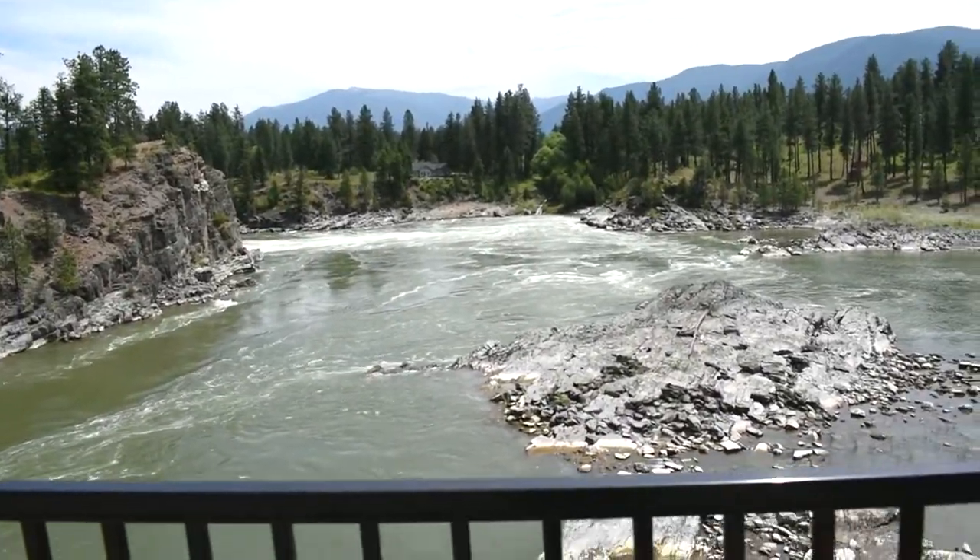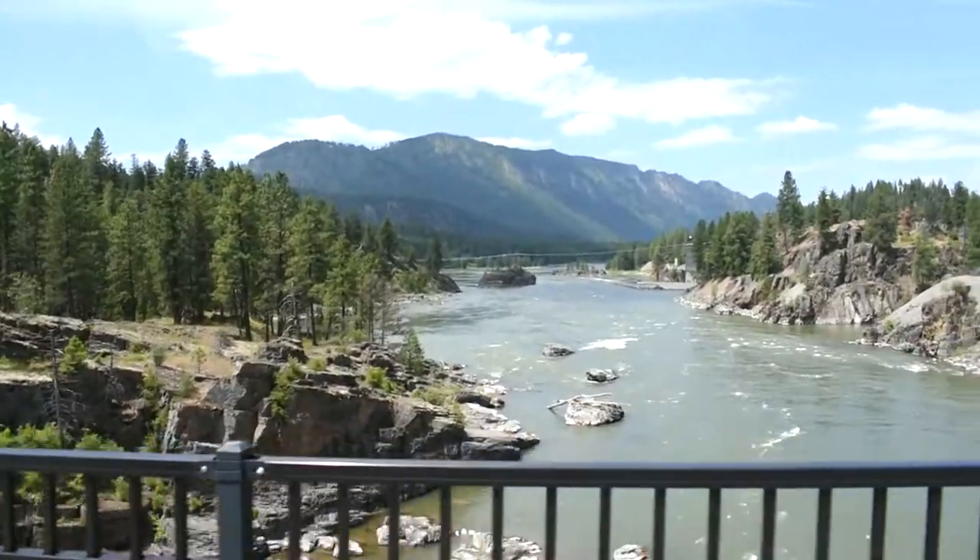What's going on guys? We are headed over to the Thompson Falls area. I don't really know what to expect — I saw a picture online and it looked pretty cool. But we'll go check it out.